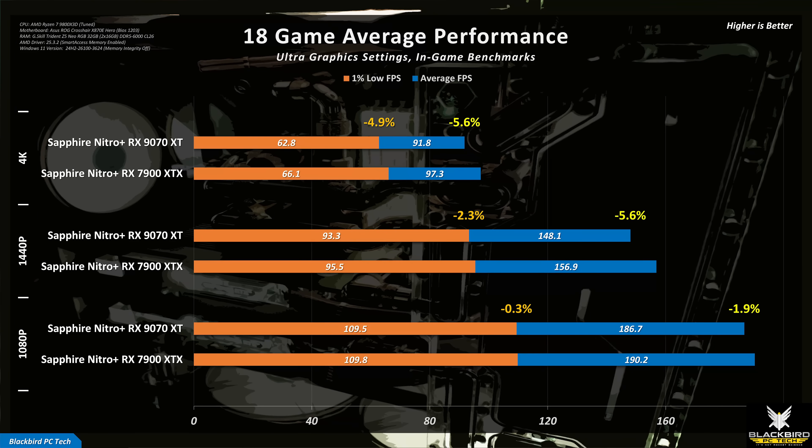As you can see from the benchmark results, the 9070 XT performed extremely well against the 7900 XTX at default clocks, beating it in multiple games.